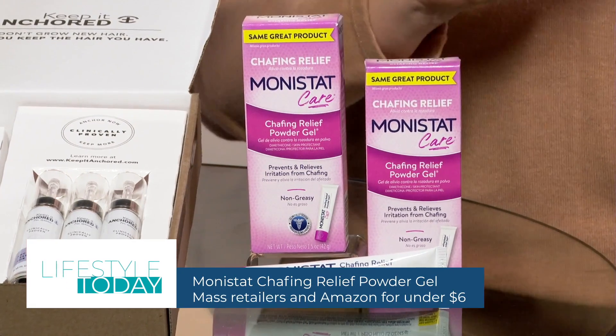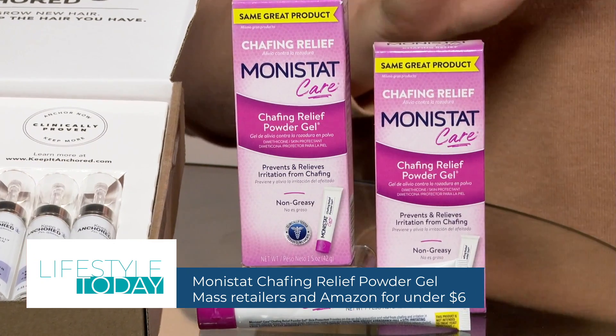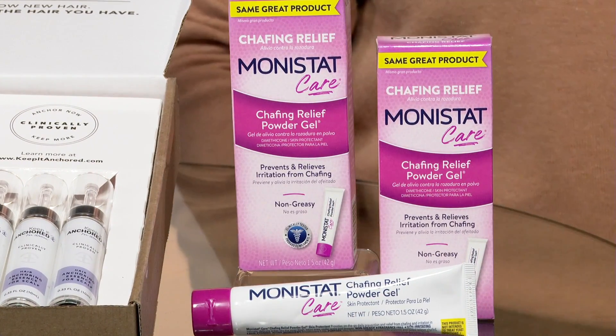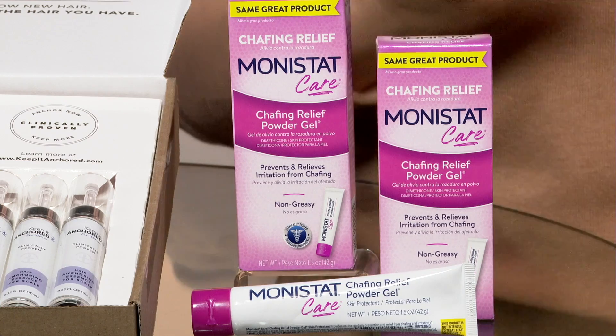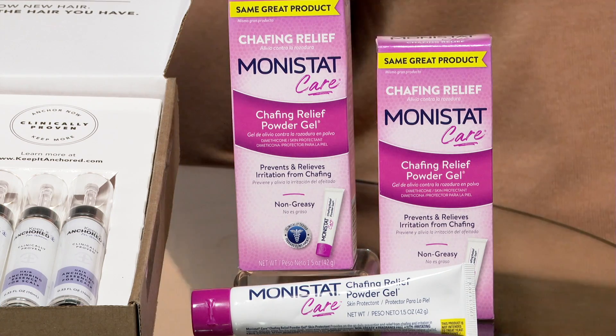Finally, when refreshing your spring workout routine, protect your skin against friction and irritation that comes from exercising with Monistat Chafing Relief Powder Gel. You can use this on your thighs, your underarms, under your sports bra, or even your bikini area to soothe and protect against friction. The non-greasy, fragrance-free formula will help you feel your best during any workout, from yoga to outdoor runs, and I even just keep it on hand for wearing a sundress or when I'm at the beach.